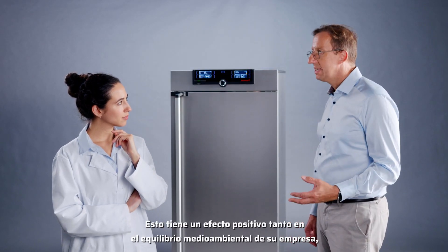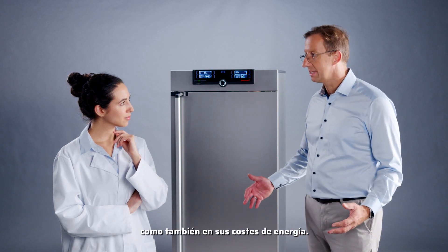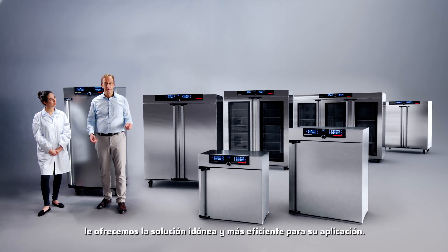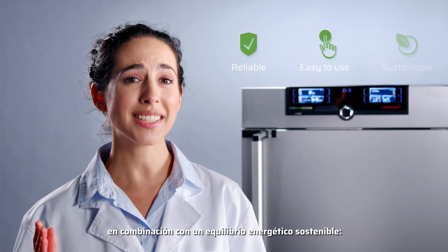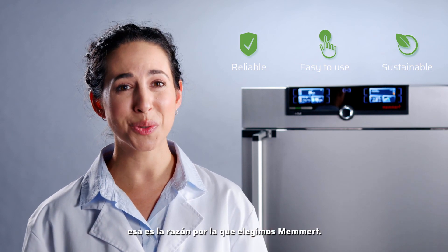This has a positive effect on the environmental balance of your company, but also on your energy costs. With advanced Peltier technology, we offer you the best and most efficient solution for your application — reliable and easy-to-use technology and a sustainable energy balance. That's why we choose MEMERT.